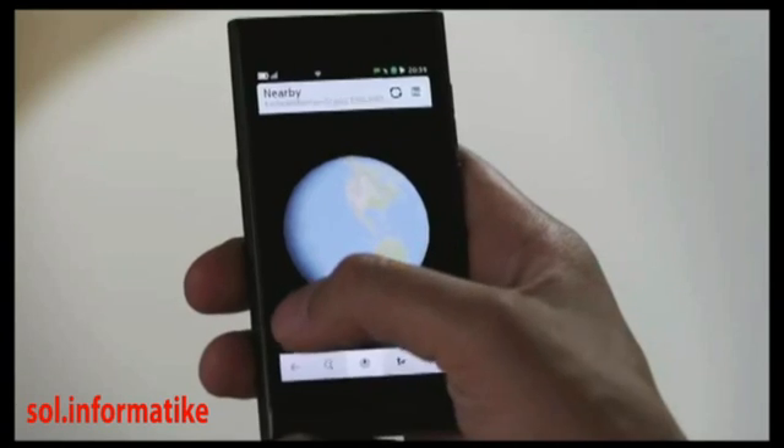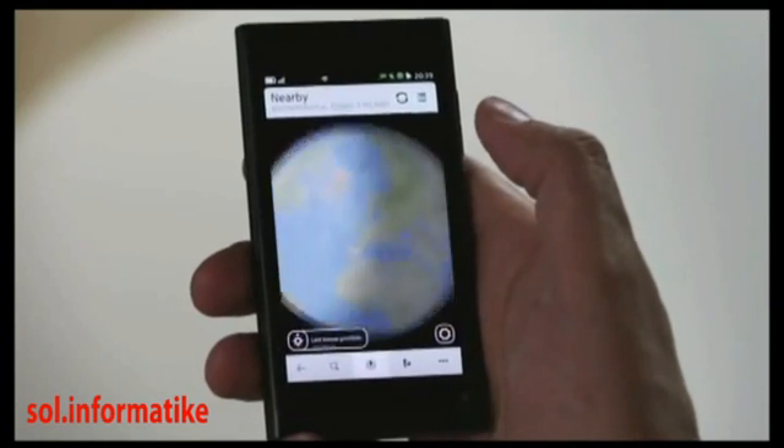The N9 is all about making things simpler — whether you want to follow social networks, browse the web, or navigate using the best maps on the planet. It's all here, just a swipe away.